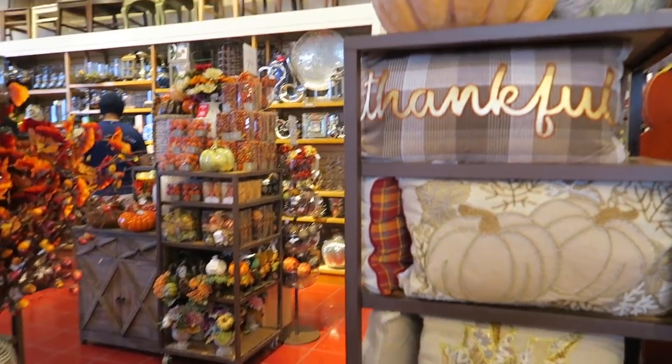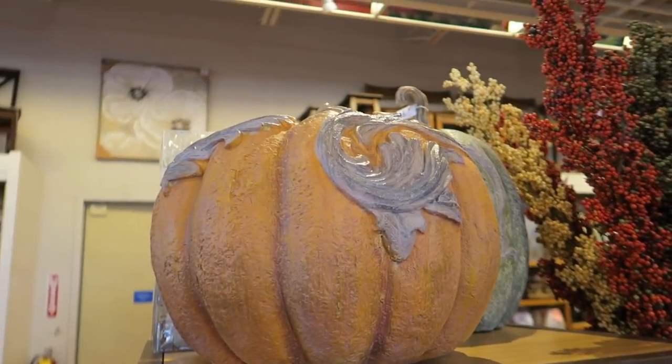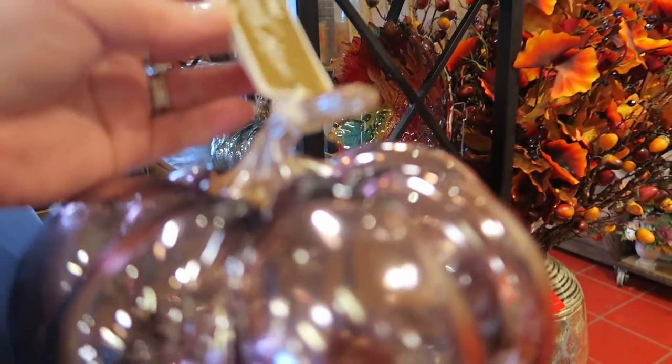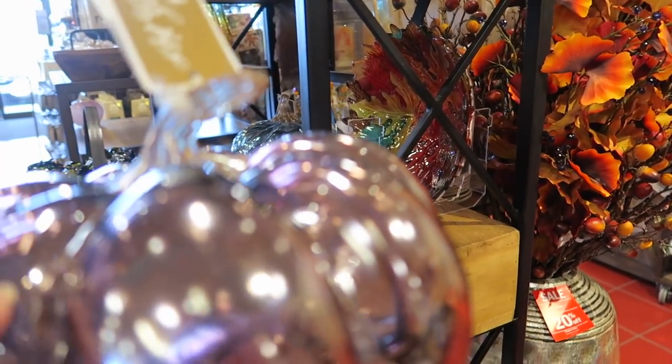What did you find over there, Bri? Oh look at that pumpkin — that's a pretty one too. Oh, these are gorgeous! We bought some of these, like, last year from Home Goods. Remember — these are $30.